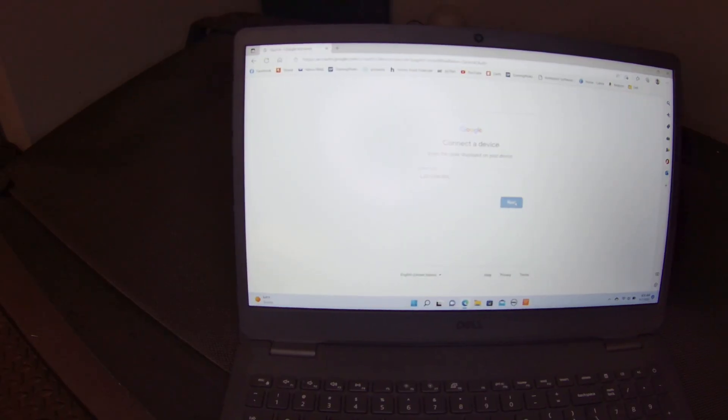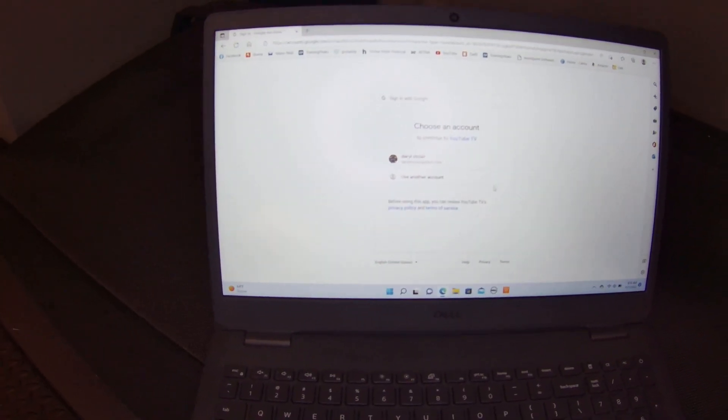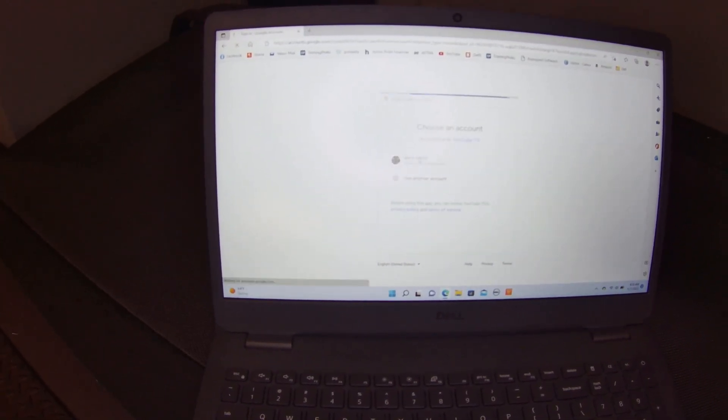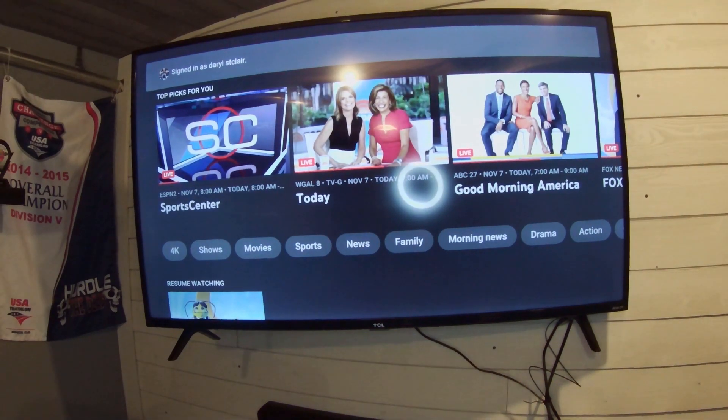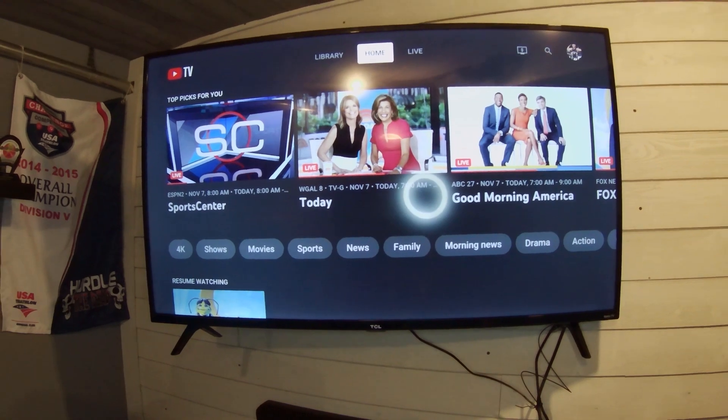I find it easiest to just get your computer and type in tv.youtube.com/start with that access code. There you go — all ready to go, all signed up.